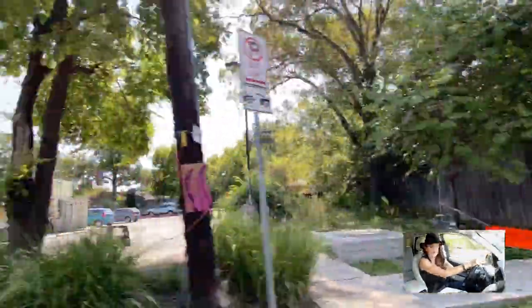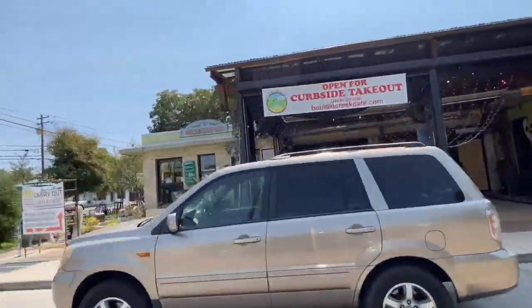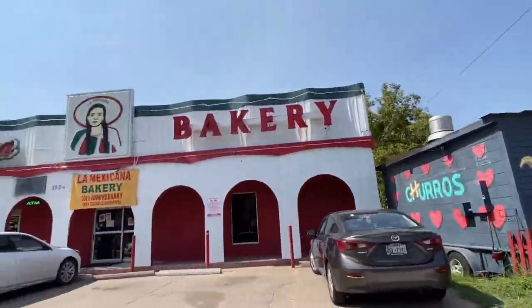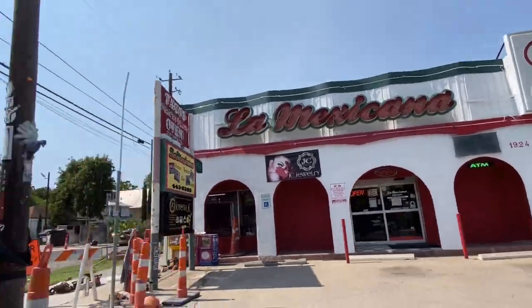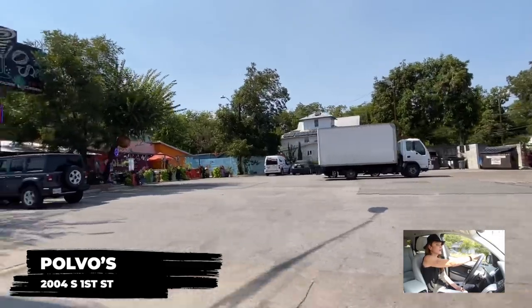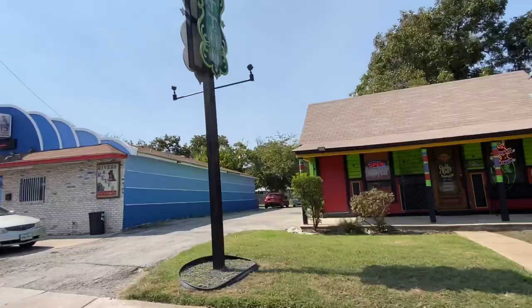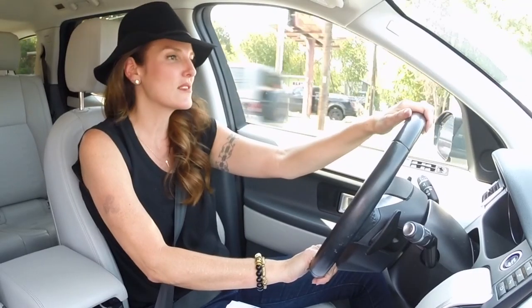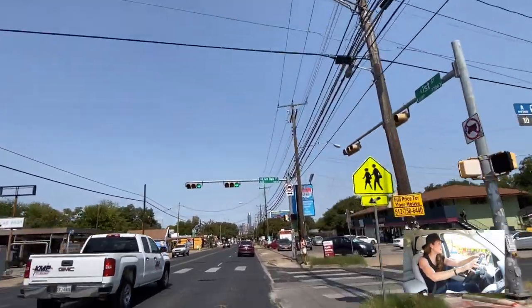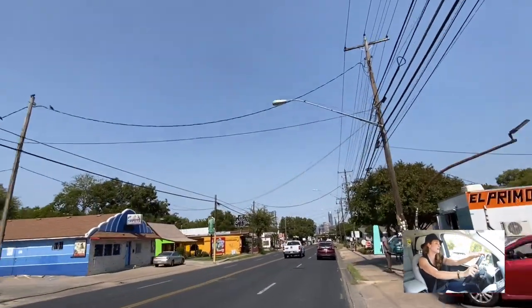Here we are approaching Bolden Creek Cafe, a staple in Bolden Creek. Here we're passing Polvos — some of the best margaritas you can find in this town. What's so nice about Bolden Creek is that you're literally right next to downtown. You get these cute little shops along South First but you're literally in line of sight of downtown.